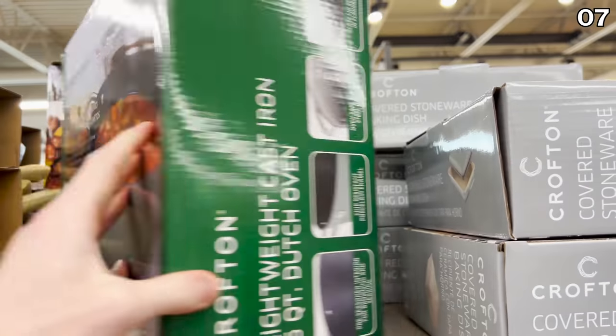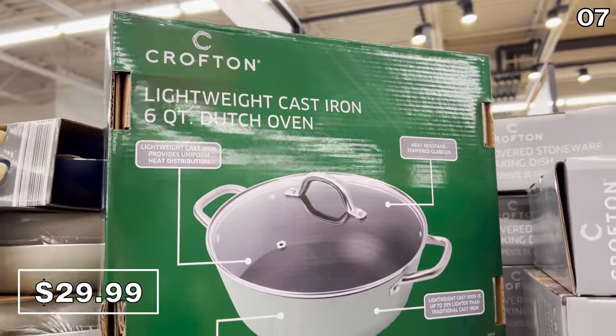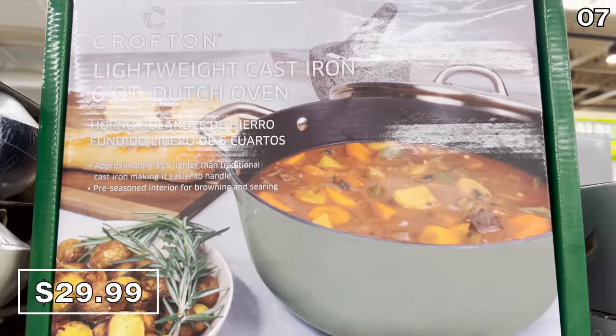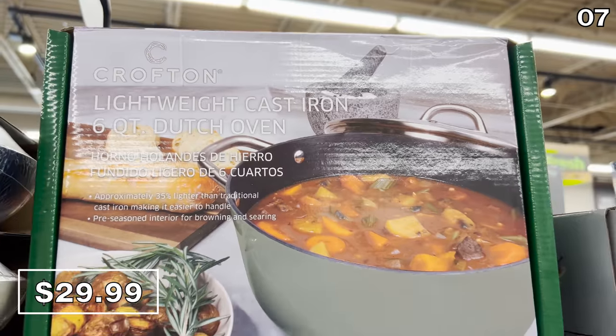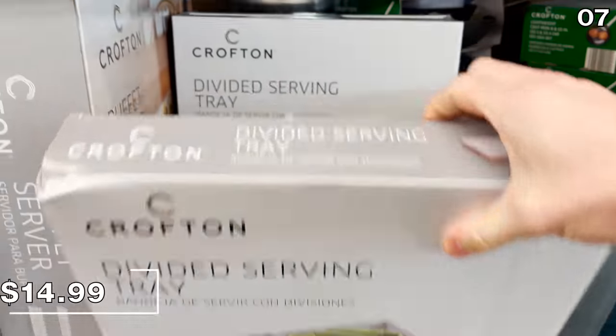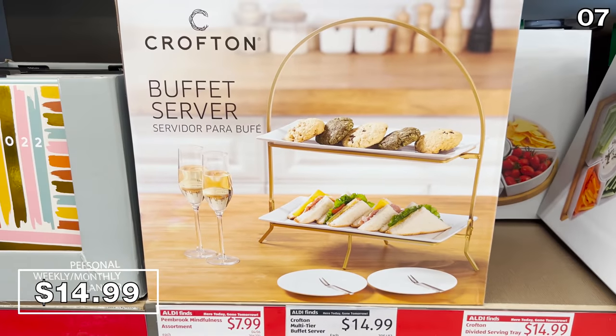I was very surprised to see the six-quart Dutch oven with a price of just 30 dollars — this was a showstopper price. Circular or square divided serving trays are 15 dollars this month at Aldi, ideal for any family gathering.